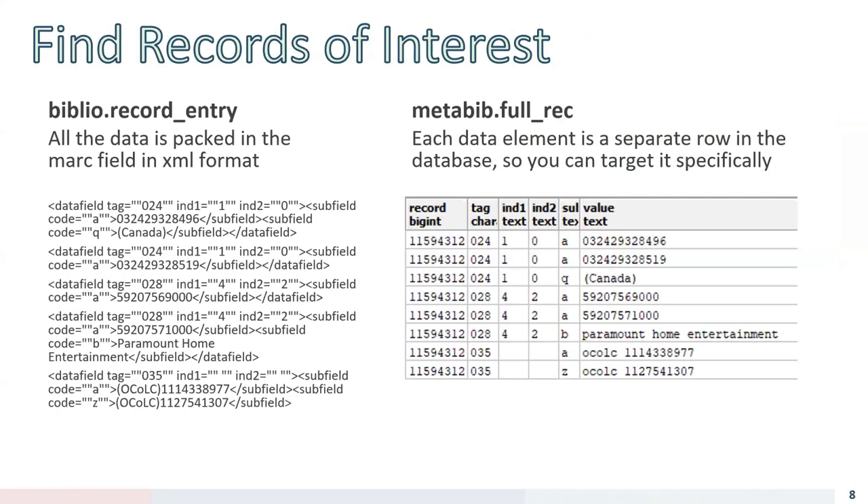Here's a comparison of the data structure in biblio.record_entry versus metabib.fullrec. The biblio.record_entry has all data packed into the MARC field in XML format, which is good for some purposes. But for targeting specific problems in specific fields, metabib.fullrec has each data element in a separate row in the database.